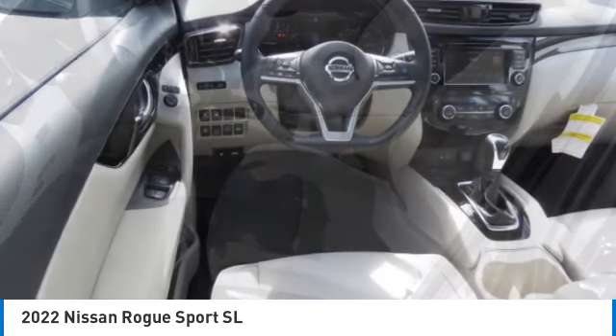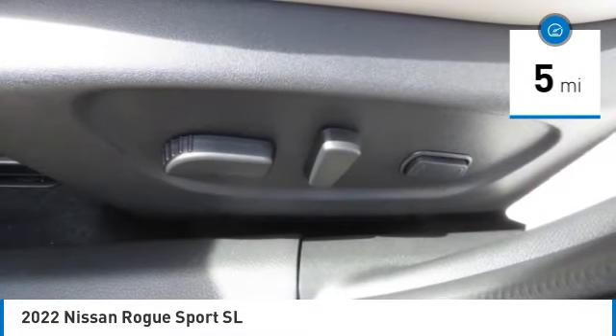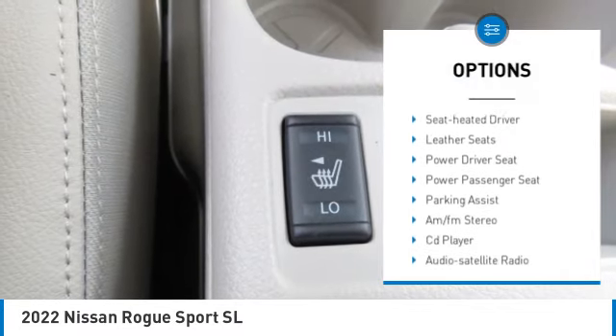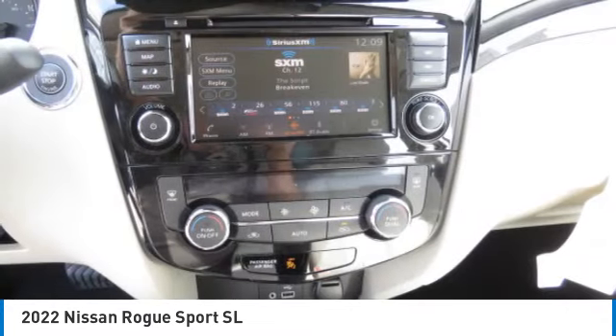This vehicle has less than 100 miles. Here are some of this vehicle's great options: all-wheel drive, aluminum wheels, rear spoiler, heated side mirrors, traction control, daytime running lights, remote keyless entry, fog lights, and remote trunk release.